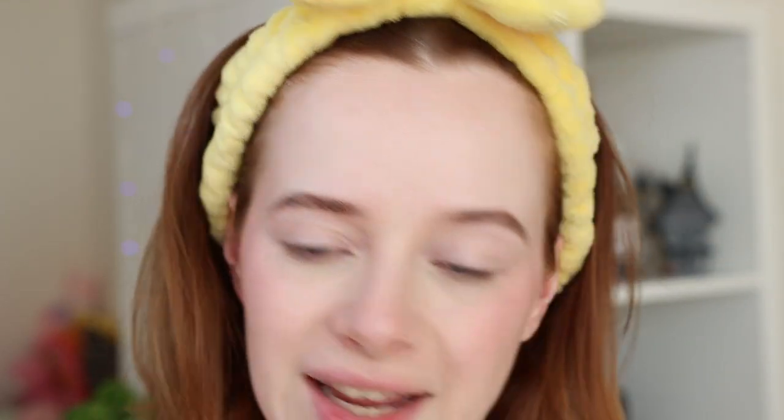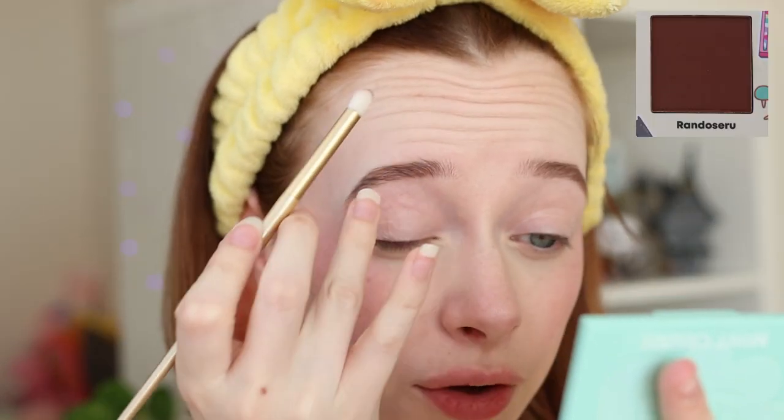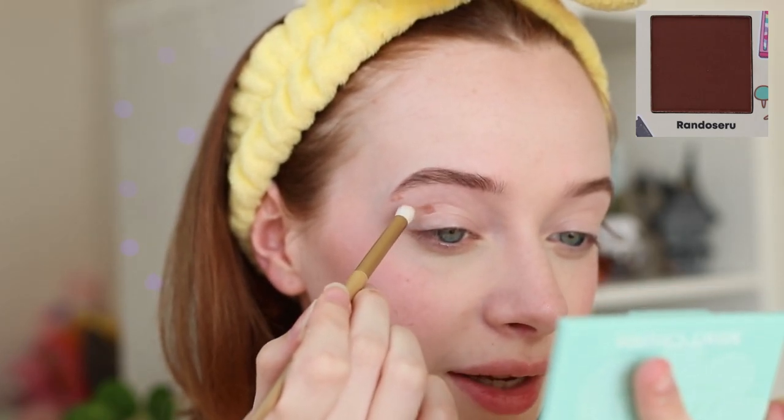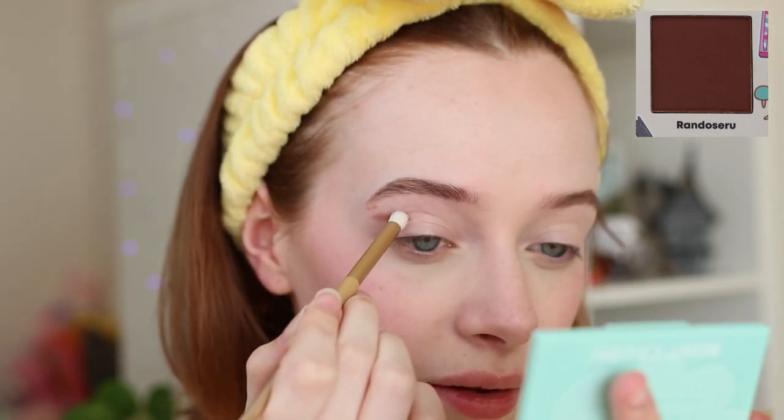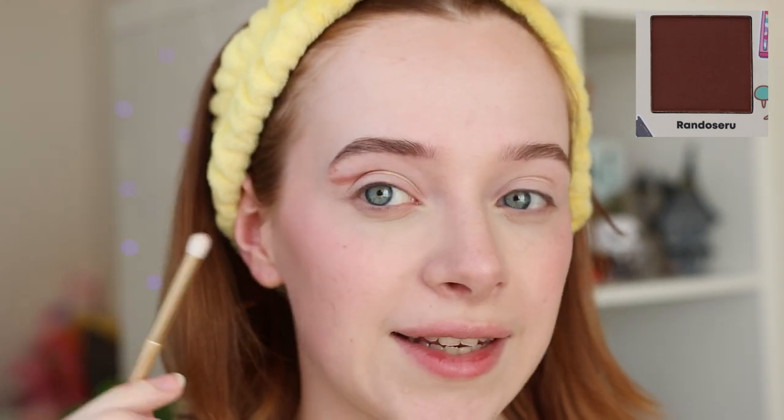I'm first going in with a small fluffy pencil brush. I'm sorry — I'm going to butcher all these names because the shade names are Japanese and I'm not great at pronouncing them. I'm starting with a deep warm-toned brown shade called Randoseru, going onto my primed eyes and creating a bit of a wing. Even using the lightest amount, see how pigmented that already is.